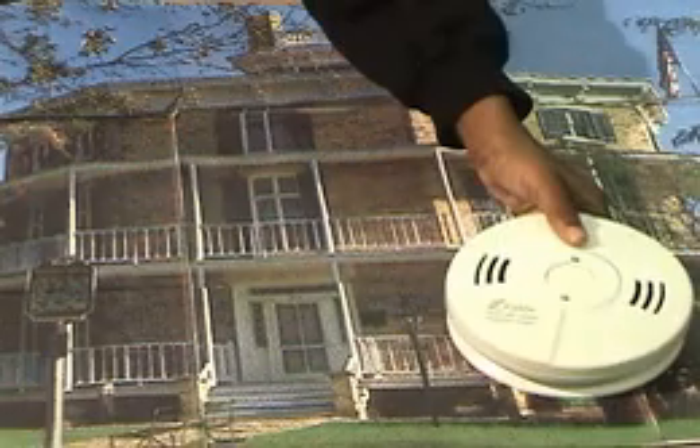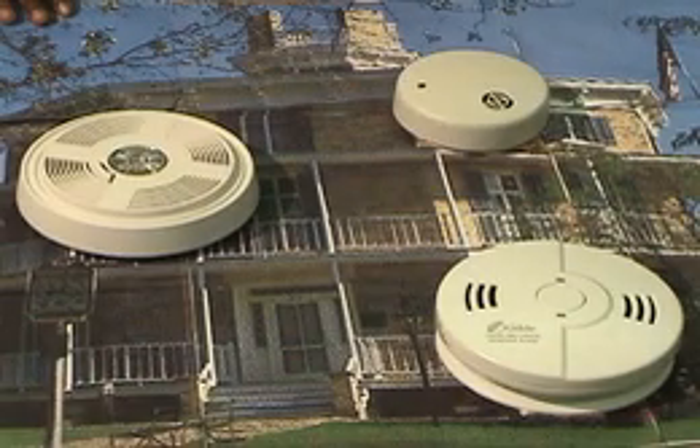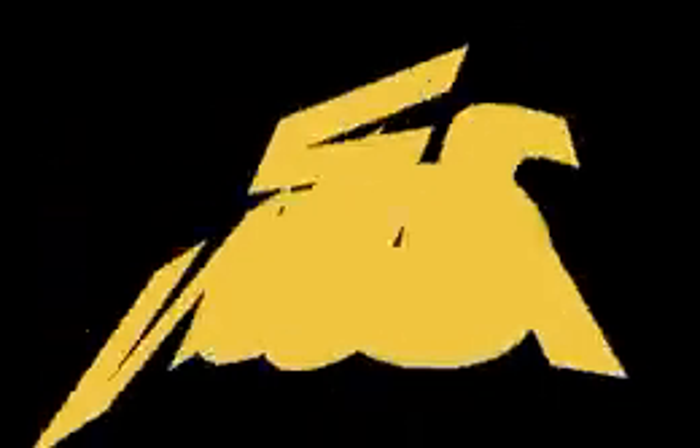L stands for level — you should have a smoke detector on each level of your home. M equals money — you don't need a lot of money to buy a smoke detector. It only costs about ten dollars, and it comes with everything you need to make it work.